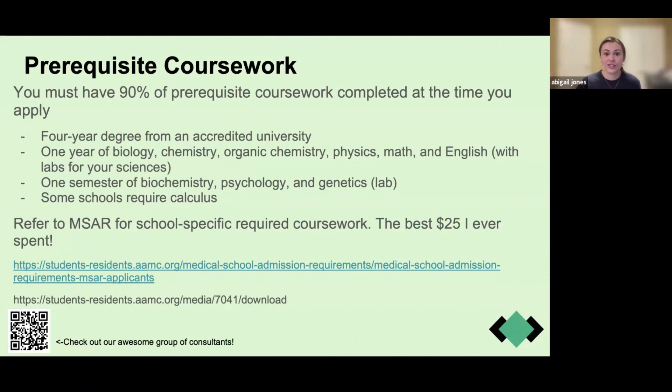Here's my very first big tip: MSAR is the best thing you will spend $25 on during this entire process. It includes school-specific required coursework — not just standard AAMC requirements, but also any specific courses your dream school requires, like a particular social studies course. Make sure you intend to complete those requirements before you graduate, or they may tell you that you're not eligible for interviews. You get MSAR for the entire year for $25, and the link is posted on screen.